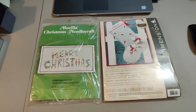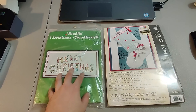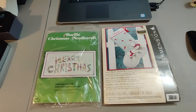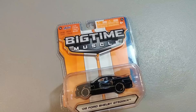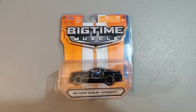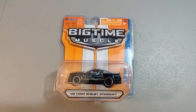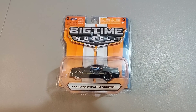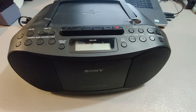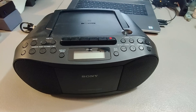Here are a couple of cross-stitch items I sold — paid $1 for one at a rummage sale and $5 for another at a garage sale. Sold one for $30 and the other for $20 — great profit, averaged about two months to sell. Got some of these Big Time Muscle Cars at Goodwill for a dollar or two and sold one for $14. Also, here's a Sony cassette CD radio player I got at a rummage sale for $1 and sold for $30 plus shipping — took less than two months to sell.